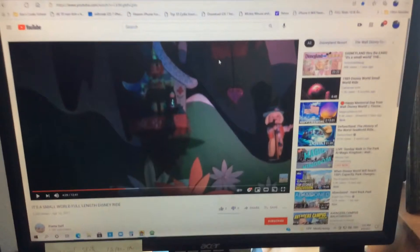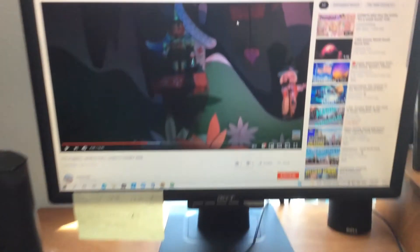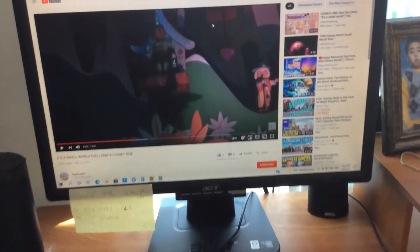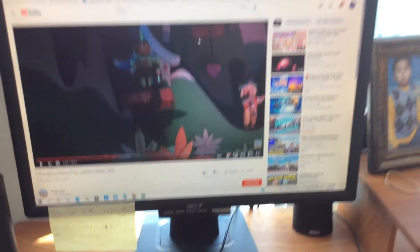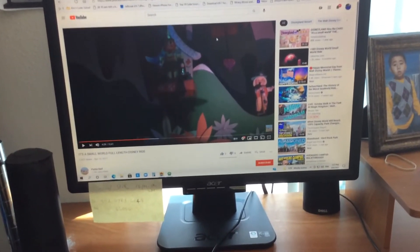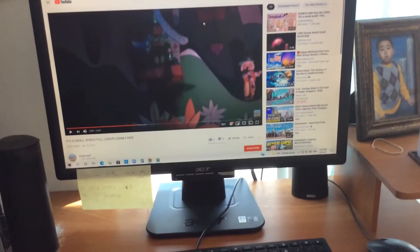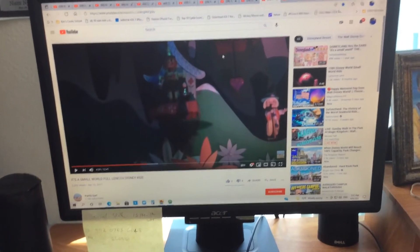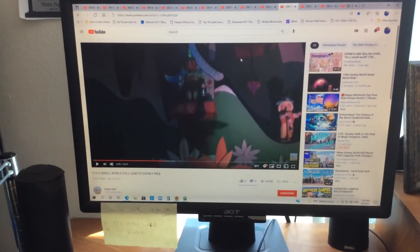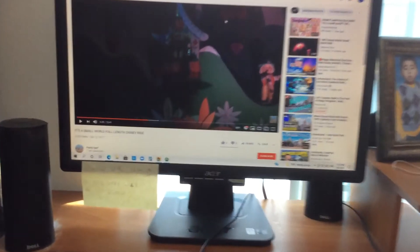V — violin. V — violin. V — van. V — van. V — vine. V — vine. V — volcano. V — volcano. V — vegetables. V — vegetables.